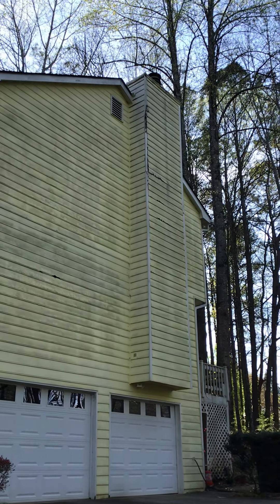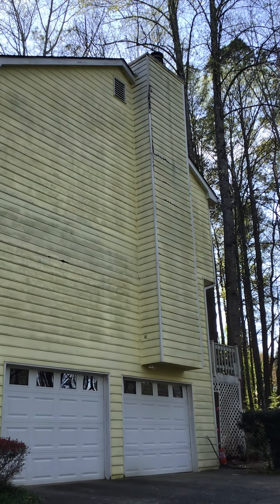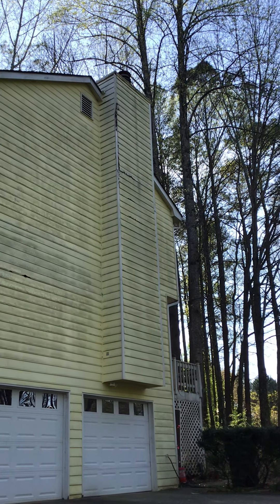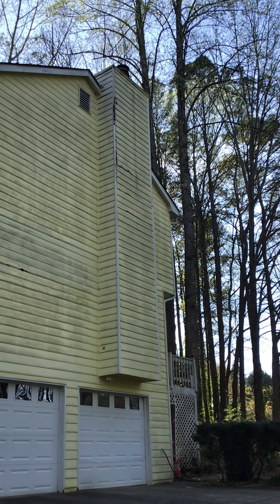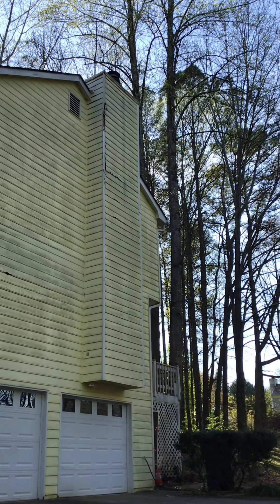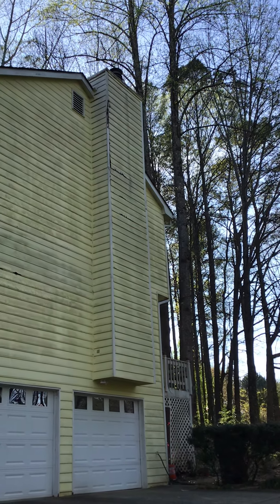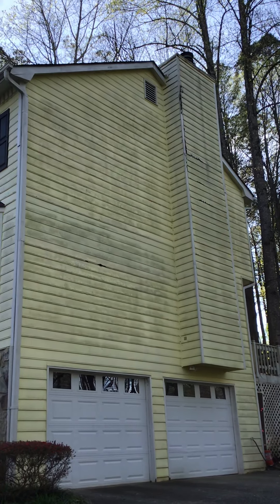The first part of this project — this is masonite siding, which is basically seven layers of cardboard. The chimney is just shot out at this point; we just need to replace all of it. So the first phase is we'll go ahead and give them a price to change all the siding and the corner boards on that chimney.